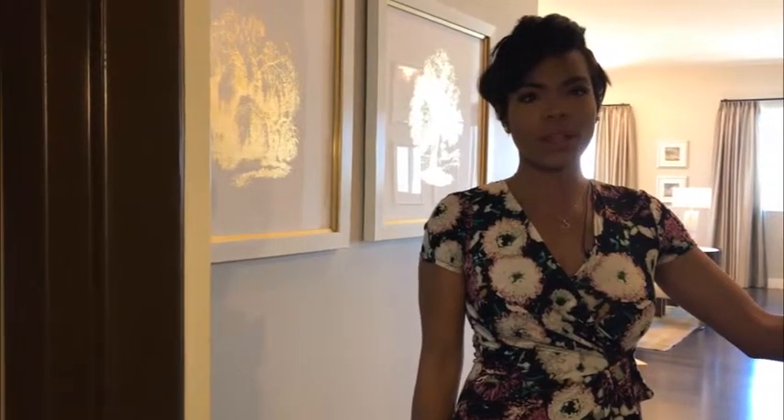Hi, my name is Renee. I'm a condominium specialist here at One Las Vegas. Today I'm going to be showing you our lower-level penthouse model, White Throne Mountain. Come on in!